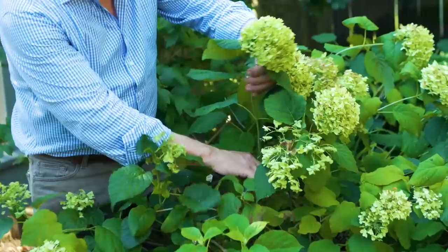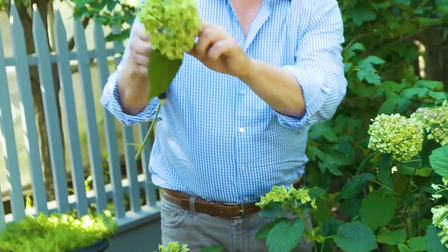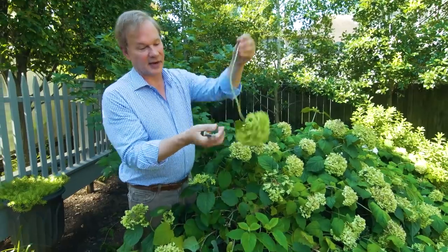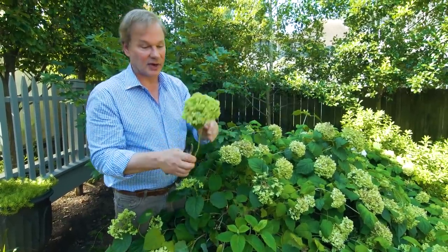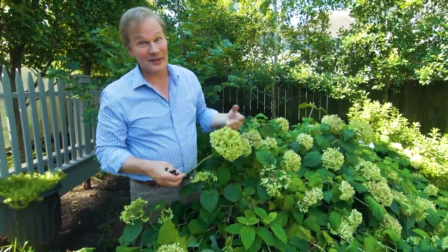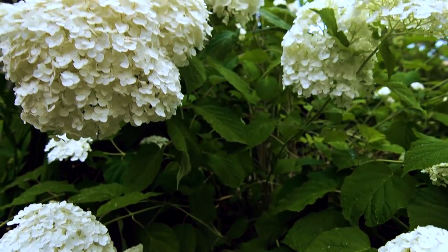This is the perfect time of year to go ahead and cut these, strip the leaves off of them like this, and then bundle them together and hang them in a dry place. Then these are great for working into autumn arrangements as dried flowers, or even use them in the holidays.